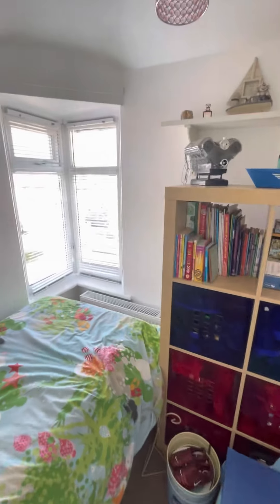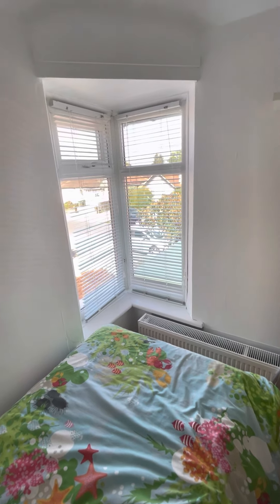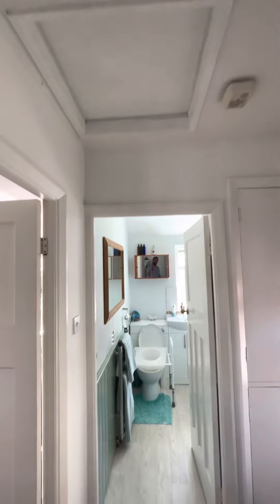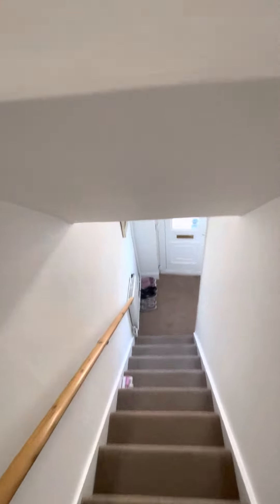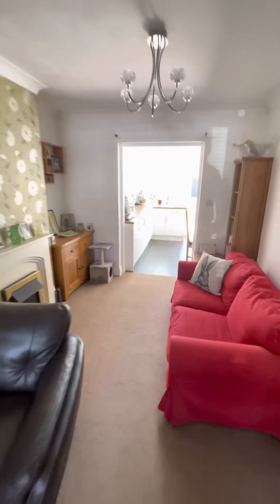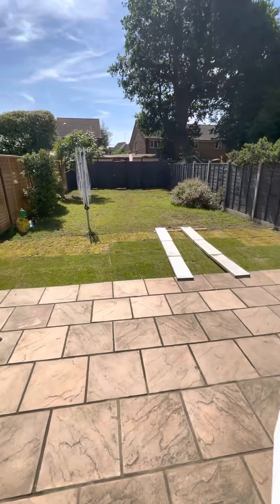We've got a third bedroom here — typical slightly smaller third bedroom on this style of house — but I really like that corner window, I think that's a really pretty feature. As we swing back around, we've got loft access, so loft space for further storage, and I believe the loft had been recently insulated as well. With the cost of living crisis, anything you can do to get your heating bills down — like the loft insulation and external wall insulation — is a great investment.